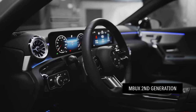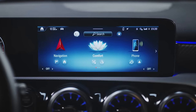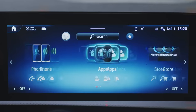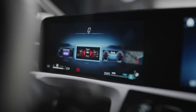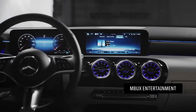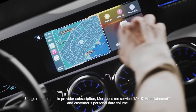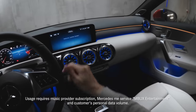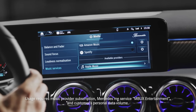Connectivity is key, and the new A-Class Sedan makes it possible. The latest second-generation MBUX system has received an upgrade, coming with a new design and improved system performance. It still has the three familiar, well-loved display styles and MBUX entertainment in the head unit, ranging from Apple CarPlay and Android Auto to advanced Mercedes me services, and integration of your Amazon Music, Apple Music, Spotify, or Tidal account.